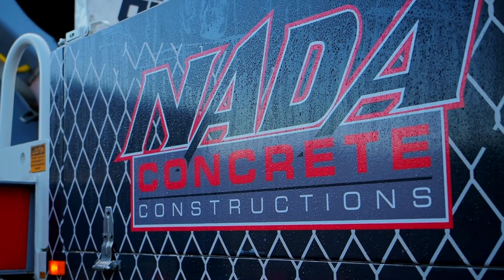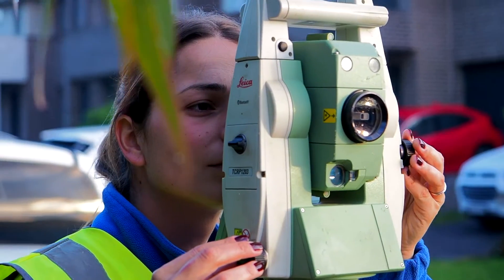Good morning, my name is Fernando Diorio and I'm the director of Nara Concrete. Nara Concrete was established in 1968 by my father.